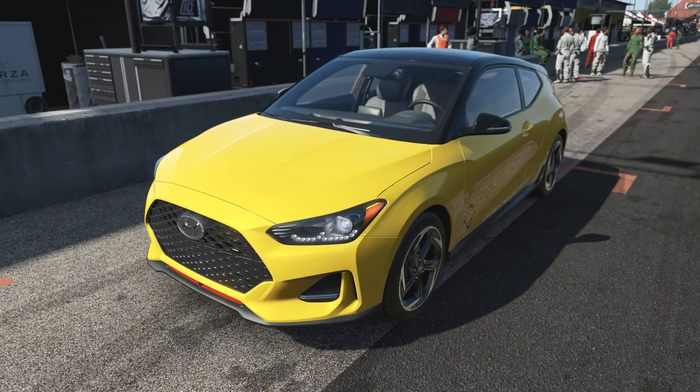All right guys, how you doing and welcome back to Forza Motorsport 7. Today I am going to be testing out the two brand new Hyundais which have come into the game on the same day that they were released in real life. This is the Hyundai Veloster Turbo and the other car we're going to be doing is the Hyundai Veloster N, which is basically the upcoming performance brand for Hyundai, with one of the guys from the M division now working for them.